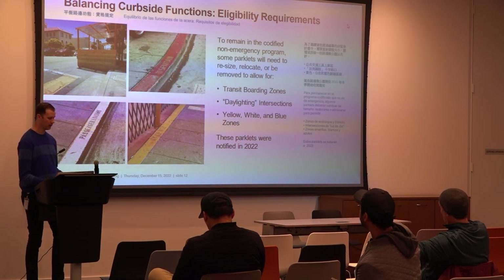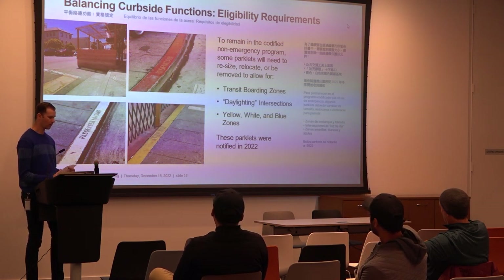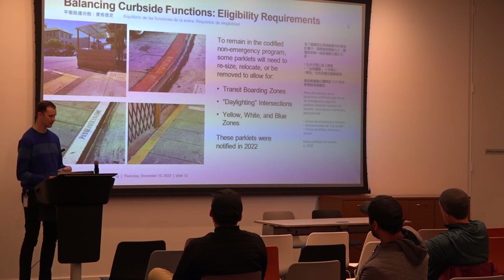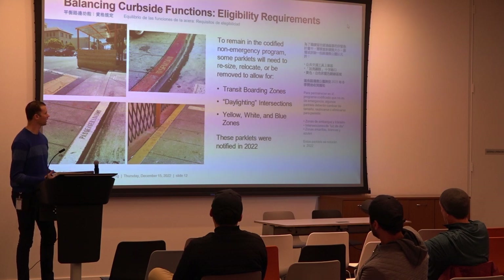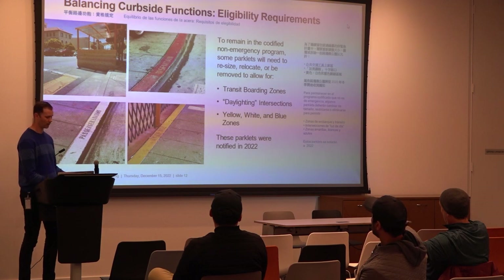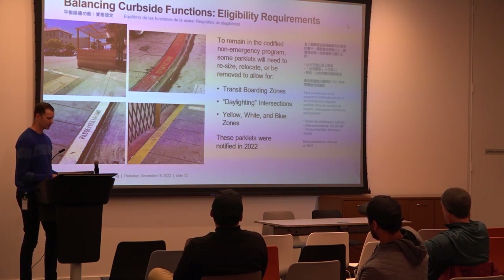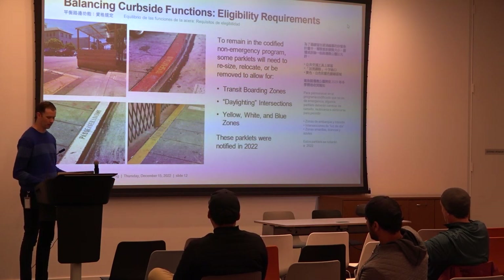If you are in a loading zone, note that green zones and white zones — passenger pickup and drop-off — are ones we sometimes don't need to replace as much. Earlier on, if you were in a bus stop and the bus has come back, you need to no longer be in that bus stop. Also, blue zones for accessible parking are something we don't allow parklets in.